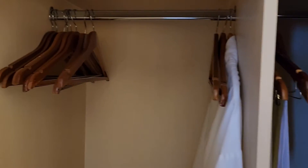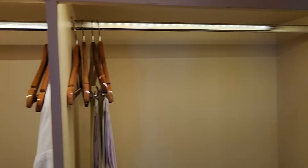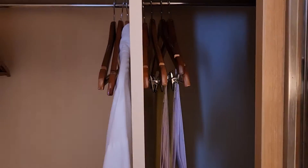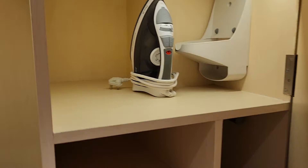The closet space is really, really good — can't complain about it. There's more than enough space to store clothing for a week, two, or three depending on how light you travel. There's even more closet space over here, a lock — which is important for some people like myself — and there's the iron and ironing board.